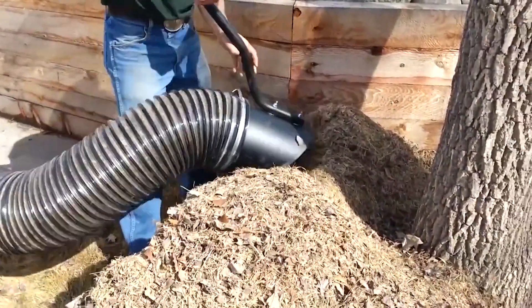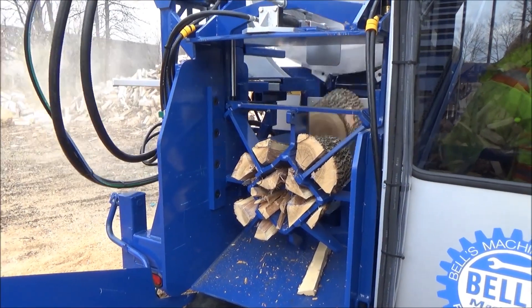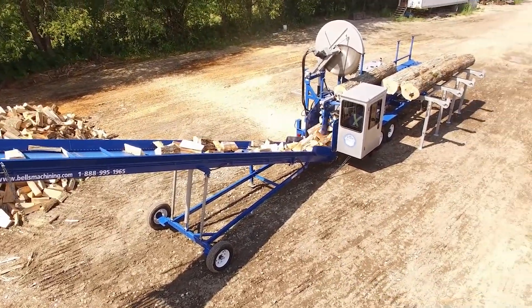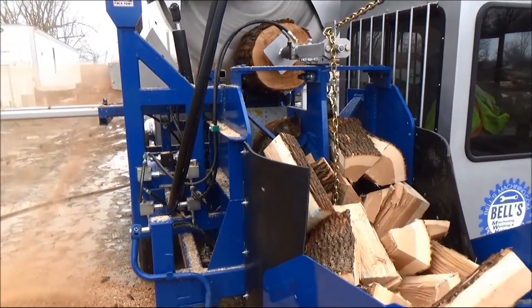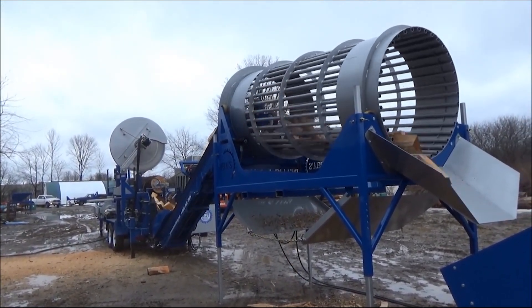Bell's Machining 8000 Wood Processor. Bell's Machining is one of the world's leading manufacturers of wood processing equipment. Their 8000 firewood plant is their biggest and most capable machine, able to cut, wedge, tumble and conveyor four-plus full cords of hardwood per hour. The machine is powered by a 121 horsepower Cat turbo diesel Tier 4 engine.